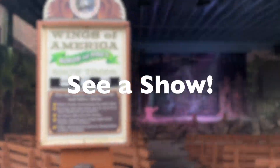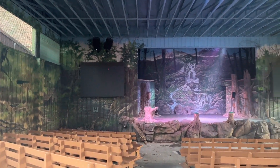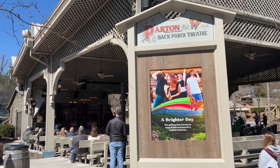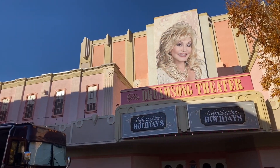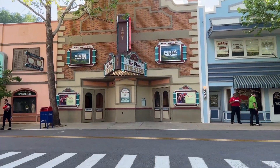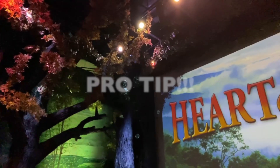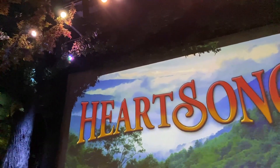See a Show. Dollywood is known for its world-class entertainment and there is no shortage of outdoor and indoor shows to see. All indoor shows are nice and cool and typically last long enough for you to cool off and rest up for your next adventure around the park. We recommend checking out Dreamland Drivin' in Pines Theater or Heartsong the Movie in Heartsong Theater. Pro tip: Sit in the front center rows at Heartsong to enjoy a splash of cool water.